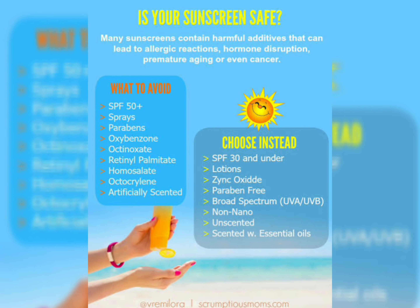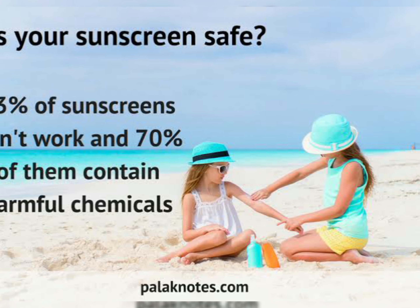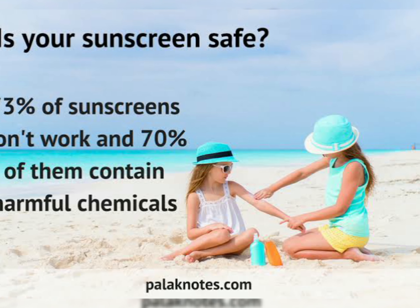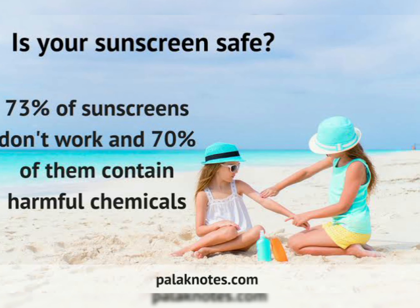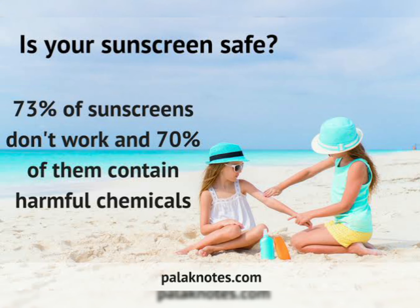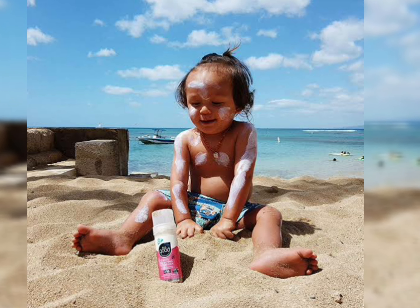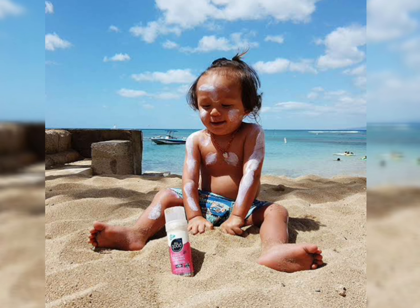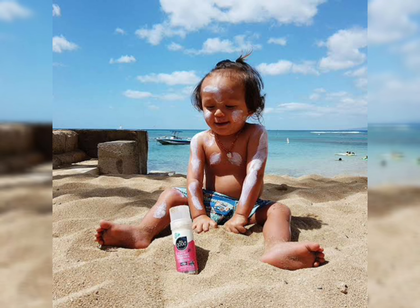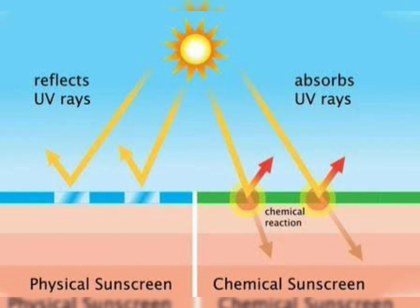If you're looking for a good sunscreen that will protect you from both UVA and UVB, Neutrogena is a good product to go for. It does not have any harmful chemicals, it is suitable for the face, faster absorbing, and will give you good results.